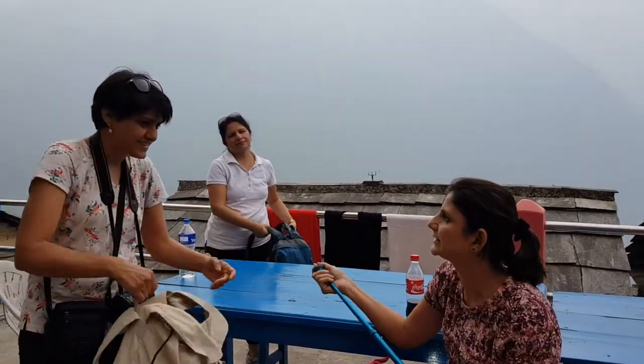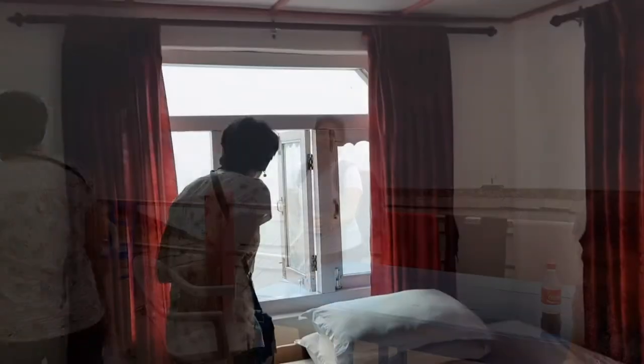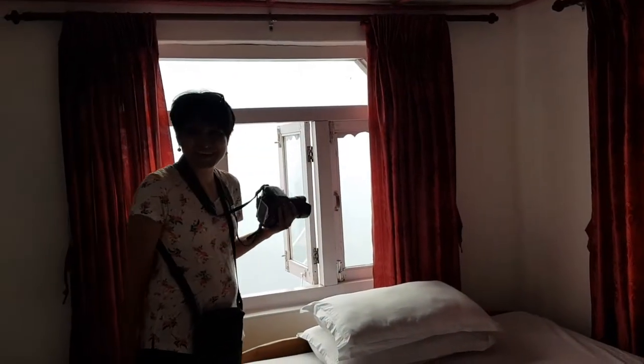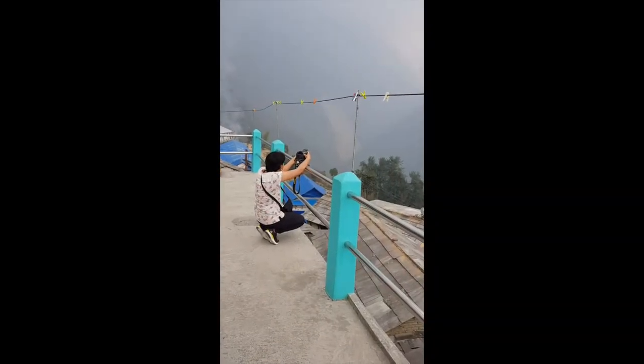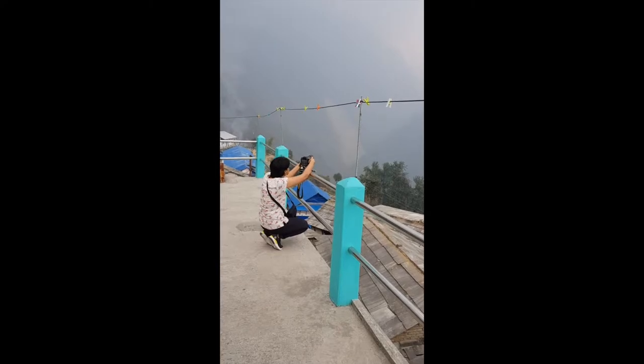A very important point regarding your camera: take as many extra batteries or battery packs as you can manage. Though most guest houses allow free charging, a few do not have sockets in the rooms — you need to sit in common areas while charging and there are frequent power cuts. At some places you have to pay for charging each device and sit in the dining hall while doing so.